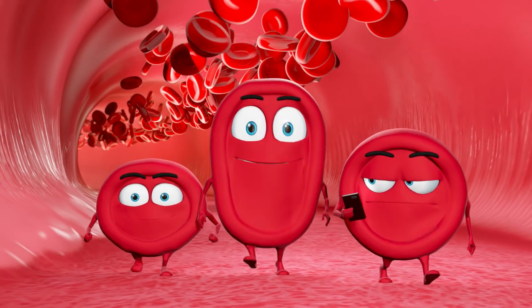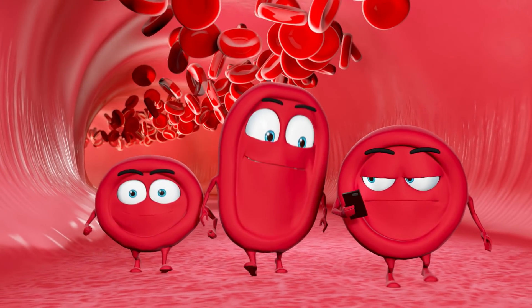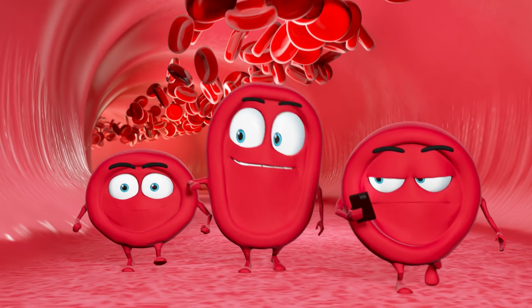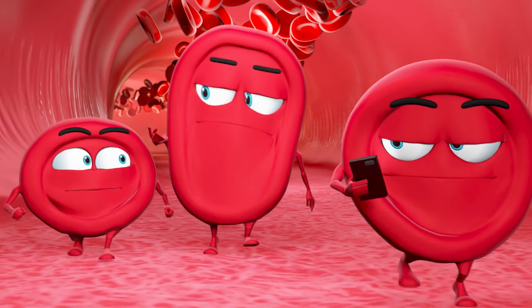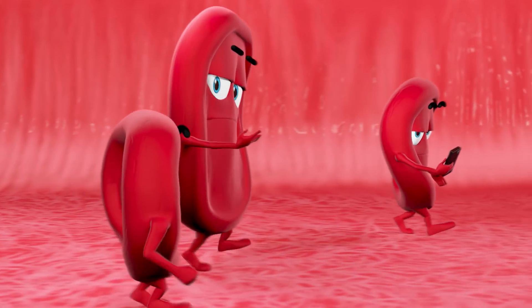Here are some red blood cells in an artery — a vessel that carries blood to the body. Blood moves all around our bodies to get us the oxygen and nutrients we need. These three blood cells in particular are on their way to the brain, just taking their time to get there.